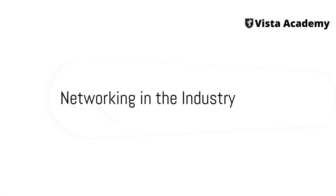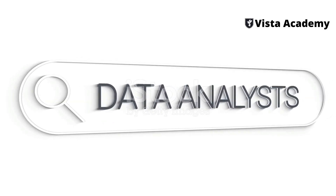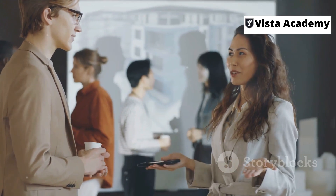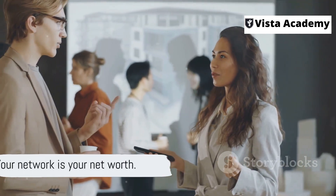Fourthly, network. Connect with data analysts, join industry groups, attend events, or engage in online forums. Networking is a useful tool to learn about job openings, gain career advice, and maybe even find a mentor. Remember, your network is your net worth.